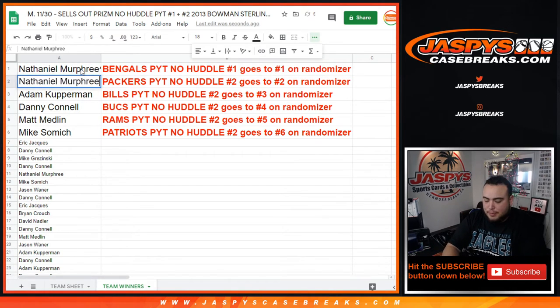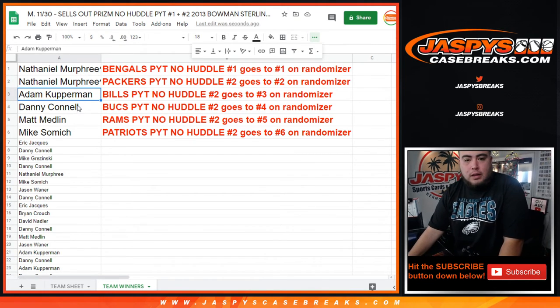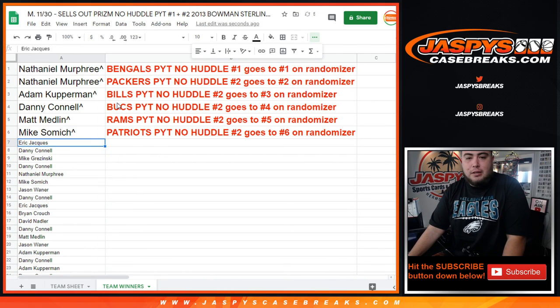Nathaniel, you just got the Bengals as well as the Packers. Adam, you got the Bills. Decons, you got the Bucks. Matt with the Rams, and Mike with the Patriots. So there you go guys — you're now in the break. Coming up next is the break itself. Appreciate it guys, JaspysCaseBreaks.com.